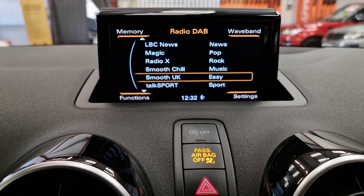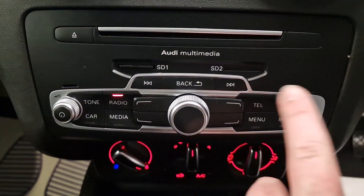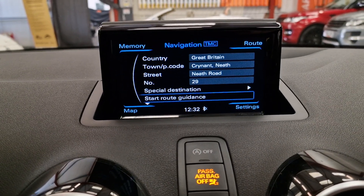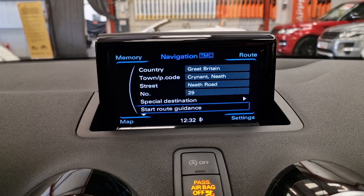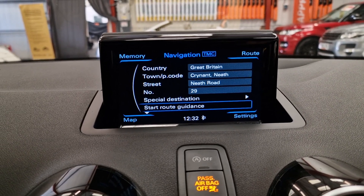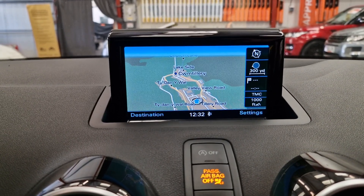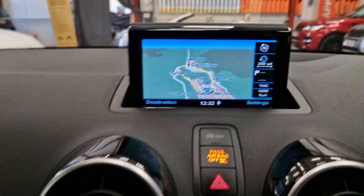Now, we've had a lot of these in. They do say NAV down the bottom — you push it and it's not programmed into the car; you have to go to Audi, and it's around £6–£7 hundred to have it programmed in. This one is already done, so it's got the nice satellite navigation upgrade as well. So it's another nice feature to have.